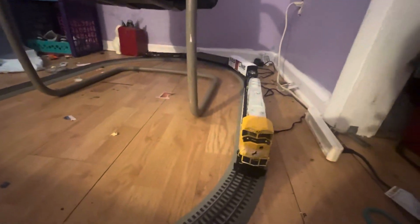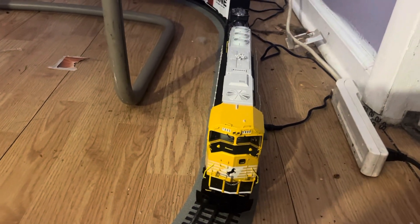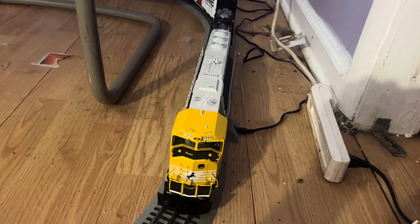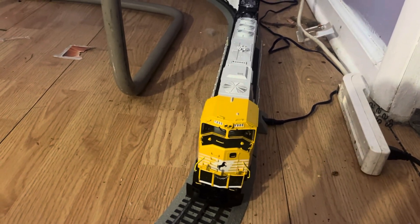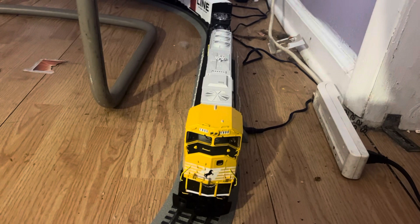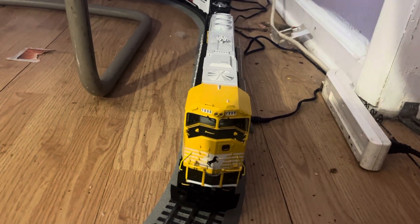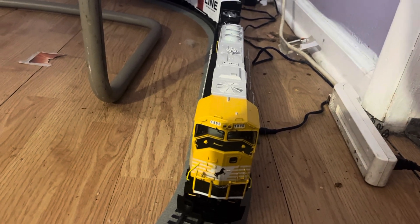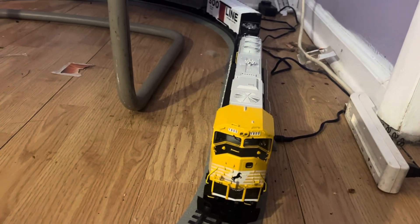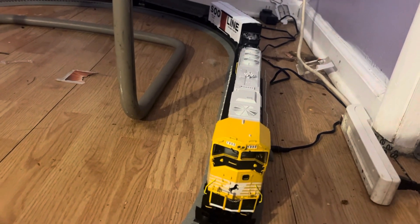What we've got in the front is a diesel locomotive — it's a GP38-2 — Norfolk Southern, number 1800 or something like that. It has announcements, a horn, a bell, and you can even add smoke fluid. You can even change the horn.